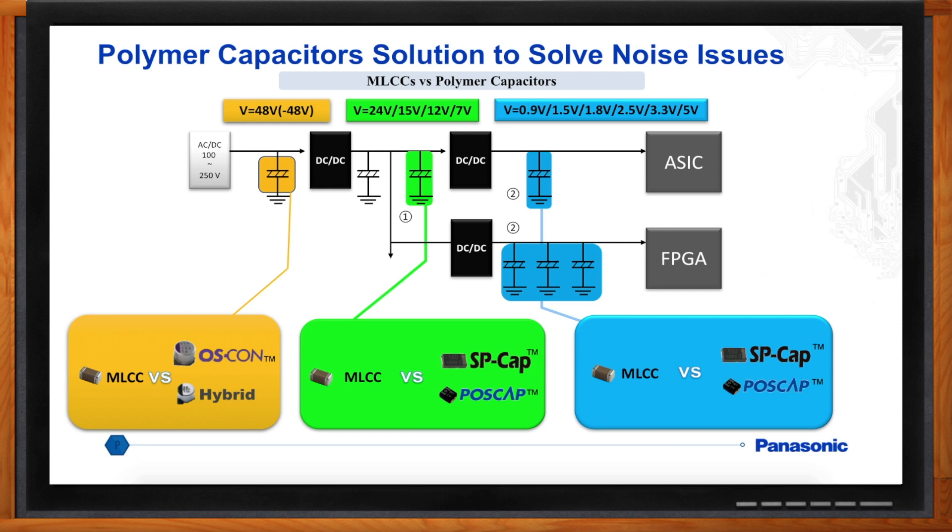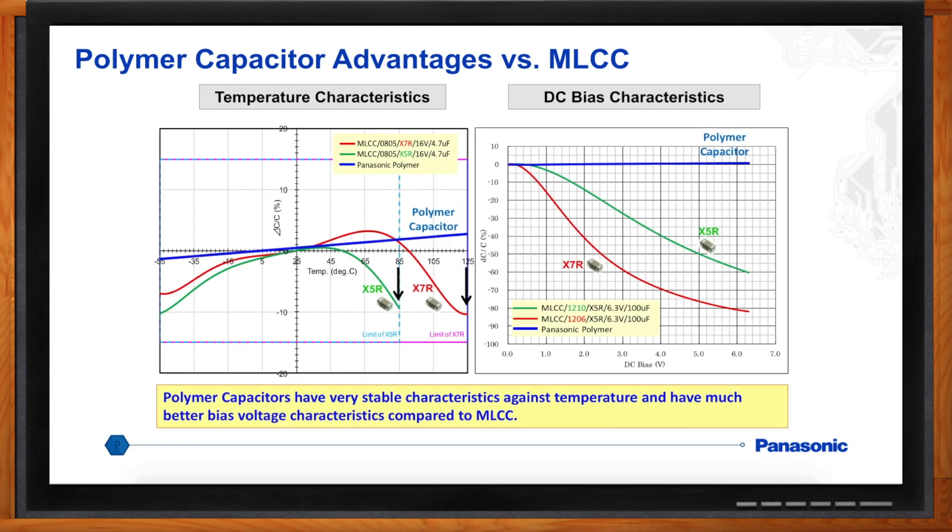How do these parts match up with MLCCs really? Polymer capacitor technology shines especially in temperature and DC bias characteristics. Polymer capacitors have very stable characteristics — the temperature characteristic barely changes over the entire operating temperature range, whereas typical X5R and X7R really go all over the map. DC bias is something engineers often fail to recognize: the higher the DC bias voltage, the lower the capacitance. So customers think they have a 100-microfarad cap, but in reality they have something much, much lower.